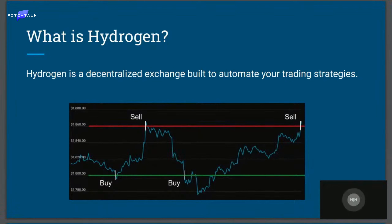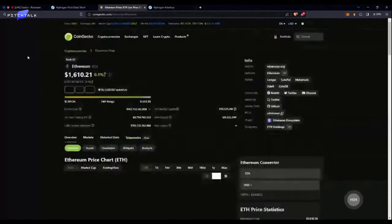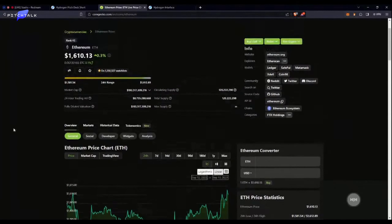Let's get right into the demo. We're going to set up another ETH strategy. Before I do that, let me check the price of ETH. The current price is $1,610. Here's where you would do all of your technical analysis — I'm going to skip through that for the sake of brevity. Let's say we'll buy when the price dips $50 and sell if the price jumps $50. That gives us $1,560 and $1,660. Let's implement that strategy.